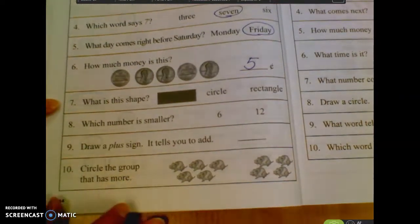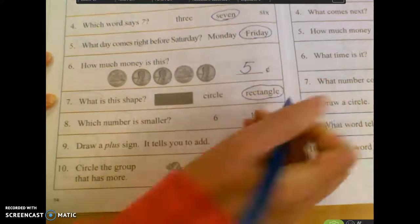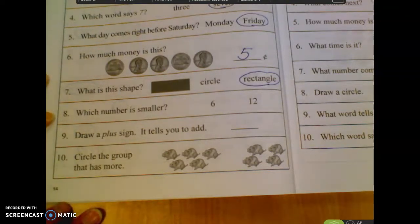Number seven. What is this shape? A circle or a rectangle? Claire? A rectangle. Circle, rectangle. Number eight. Which number is smaller? Six or twelve? Alana. Six.